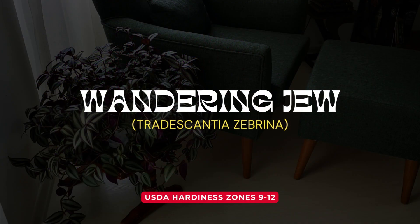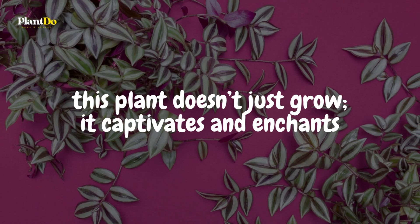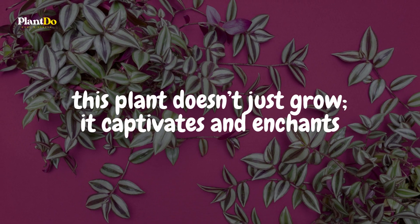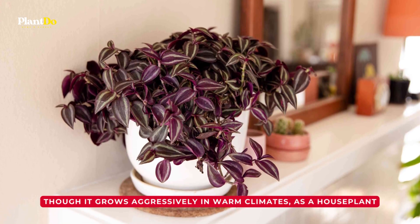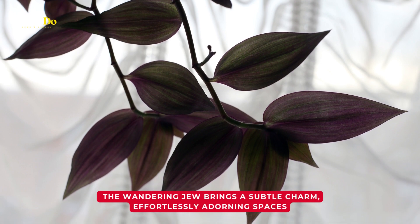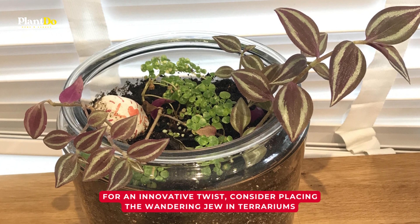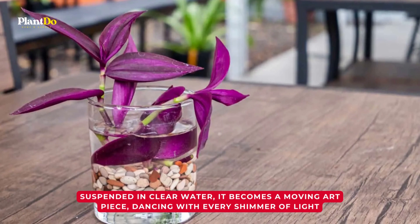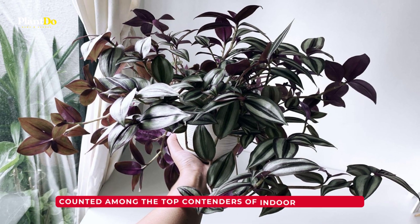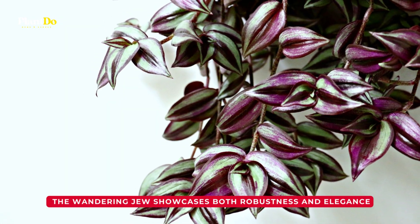Meet the enigmatic Wandering Jew. With captivating purple hues and beautifully variegated patterns, this plant doesn't just grow — it captivates and enchants. Though it grows aggressively in warm climates as a houseplant, the Wandering Jew brings a subtle charm, effortlessly adorning spaces. For an innovative twist, consider placing the Wandering Jew in terrariums. Suspended in clear water, it becomes a moving art piece, dancing with every shimmer of light. Counted among the top contenders of indoor aqua plants, the Wandering Jew showcases both robustness and elegance.